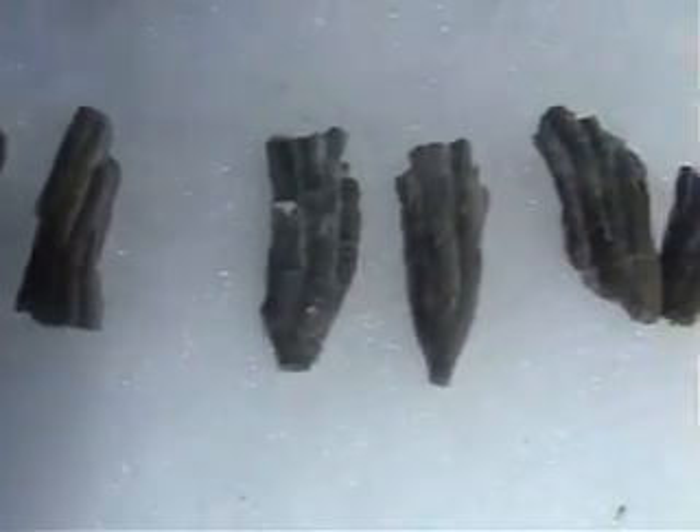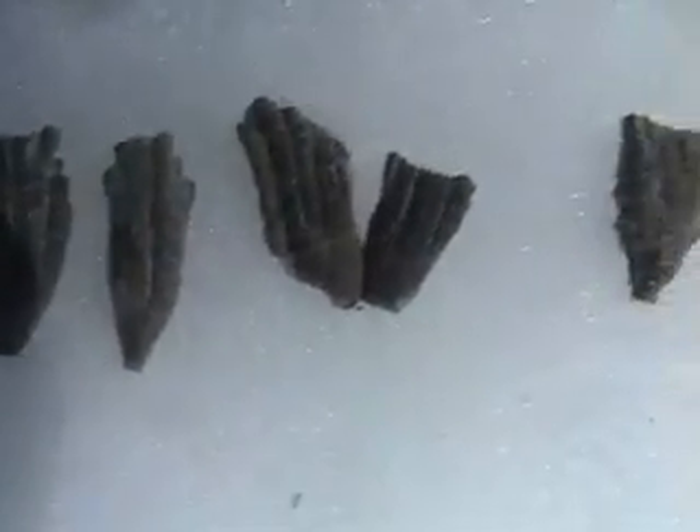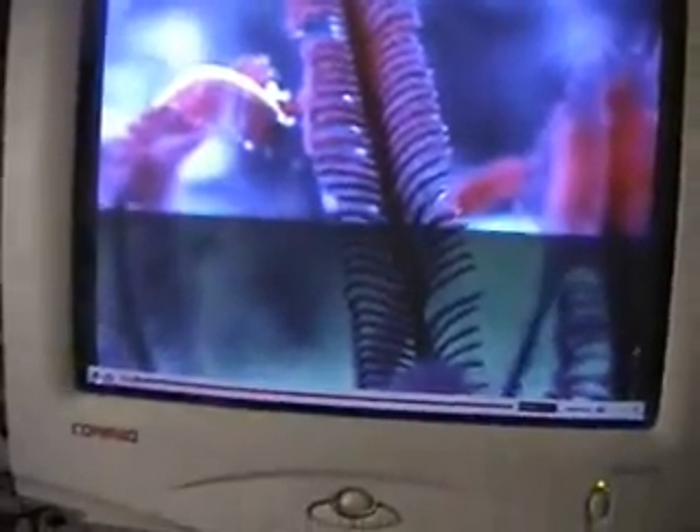There are various fragments of their arms. This is a Feather Star swimming — check this out on YouTube. It's just amazing how fast they can move those arms. Look up crinoids and see what you find on YouTube.